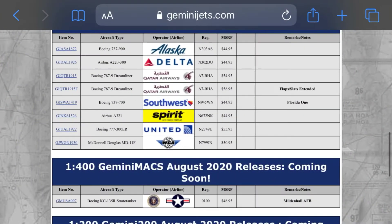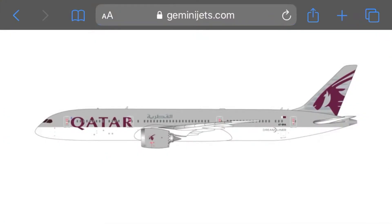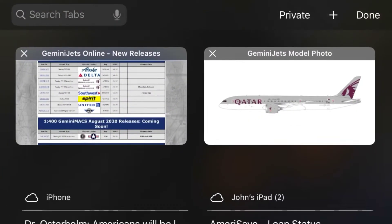Next up we have a Qatar A787-9 Dreamliner. Alpha 7 Bravo Hotel Alpha is the registration for this. It's a really cool looking plane. I like the edge of the wing — it looks really cool, and the engines look really cool. They all look cool on 787s. I like that little jagged effect.